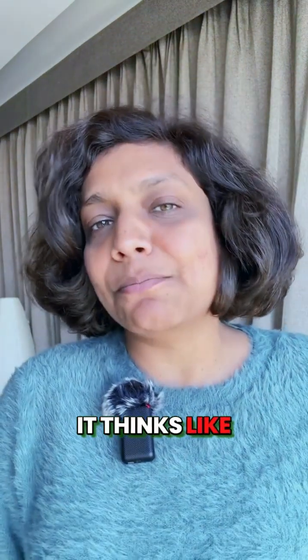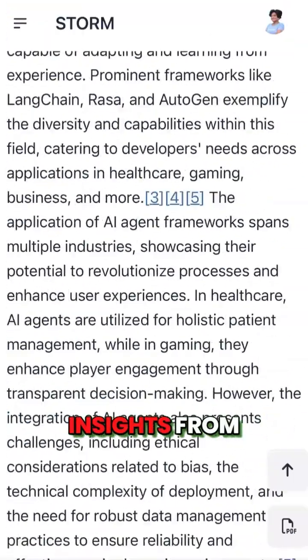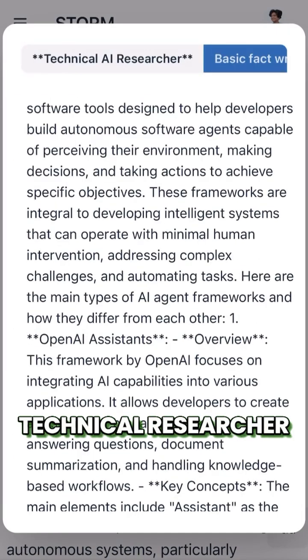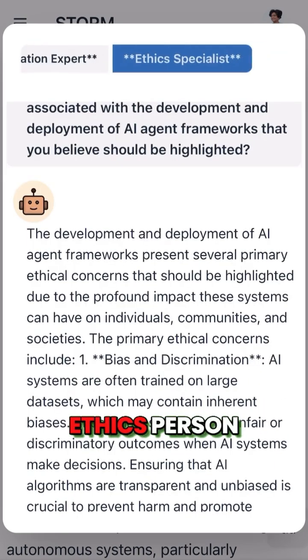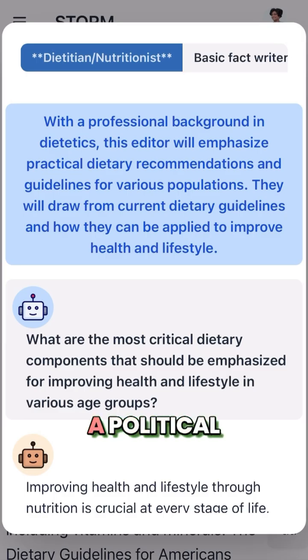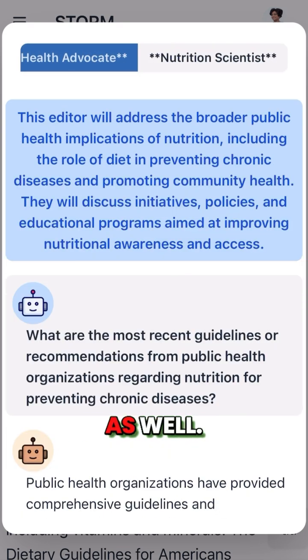It thinks like multiple human experts at once. When I asked about AI agent frameworks, Storm provided insights from different experts' perspectives — from a technical researcher to an ethics person to an industry expert — and that makes the research so rich. If I asked a question that required a political expert and an economist, we'd see those perspectives as well.